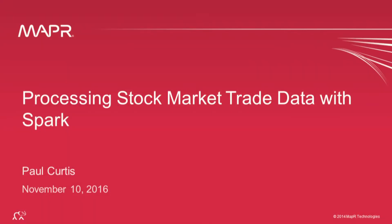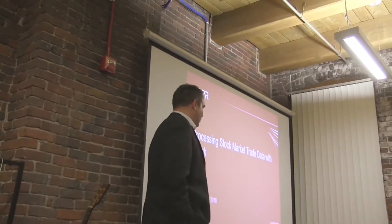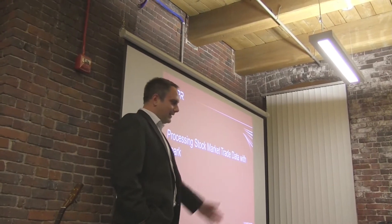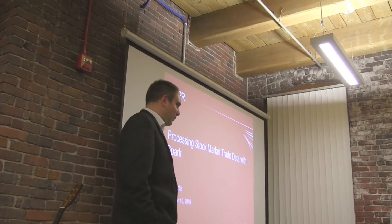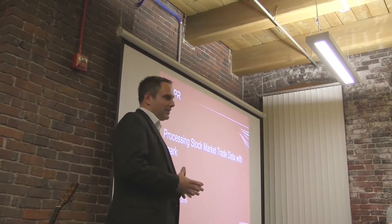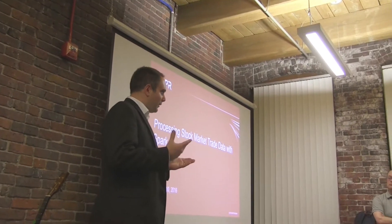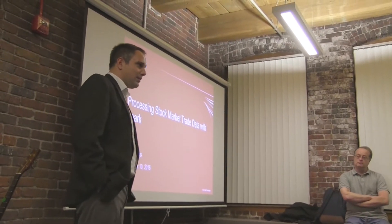Thanks for coming everyone. I'm Nat Castriata, the Local Systems Engineer here from New England for MapR. I've been with MapR for about close to two years now. I'd like to introduce you to Paul Curtis. Paul is one of our field engineers at MapR and does a lot of these meetups. Paul is deep in the technology and has been working for MapR for about five years — one of the early employees.